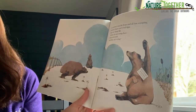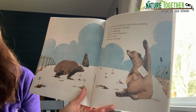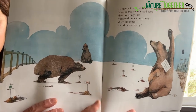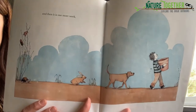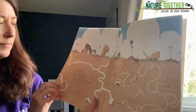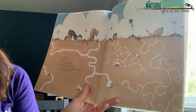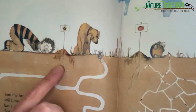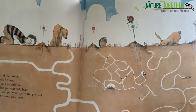Or maybe it was the bears and all that stomping. Because bears can't read signs that say things like, please do not stomp here. There are seeds and they are trying. And then it is one more week. And the brown, still brown, has a greenish hum that you can only hear if you put your ear to the ground and close your eyes. Do you see what's happening to the little seeds? They're starting to sprout below the dirt. That means good things are happening.